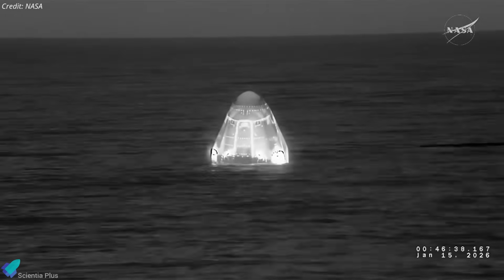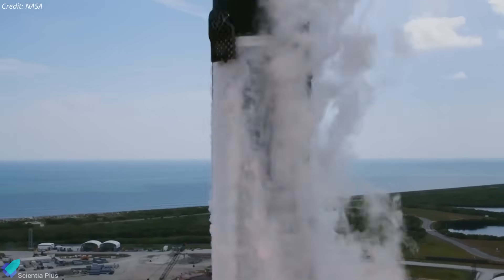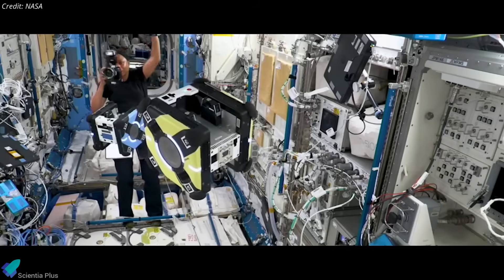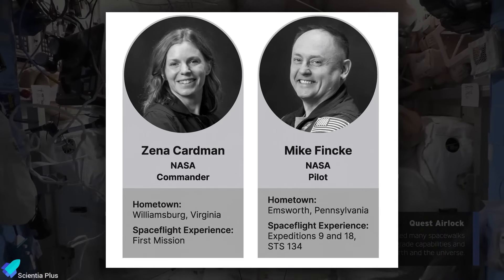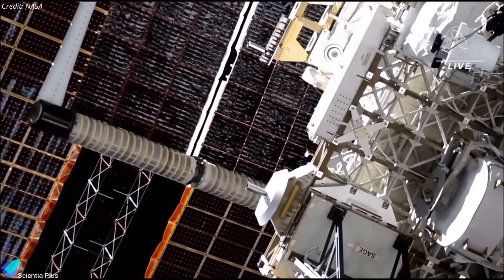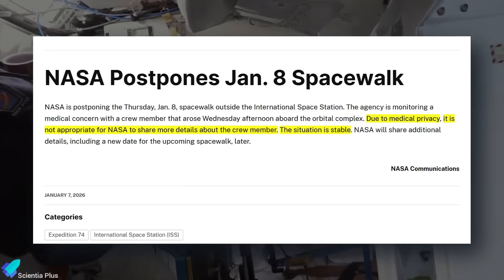NASA's SpaceX Crew-11 astronauts splashed down safely off the coast of California early Thursday, ending a space station mission that was cut short by a medical emergency. Crew-11 launched in August last year from Kennedy Space Center aboard Crew Dragon Endeavour, carrying two NASA astronauts, one from JAXA, and one Russian cosmonaut for a standard long-duration stay. Over their more than five-month stay, the crew completed over 140 science experiments along with routine station maintenance. However, on January 7th, an undisclosed Crew-11 astronaut developed a medical concern, prompting NASA to cancel a scheduled spacewalk and choose an early return as a precaution to enable Earth-based medical care — the first time NASA has shortened a spaceflight due to a medical issue.